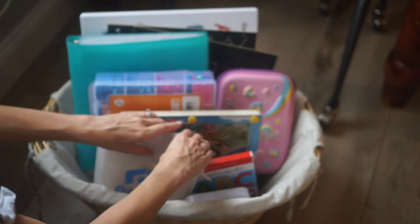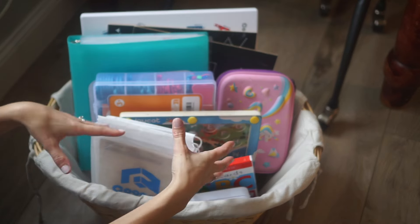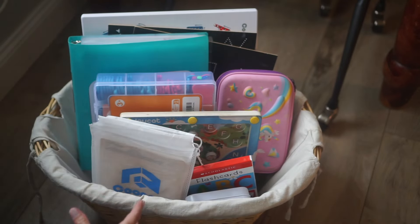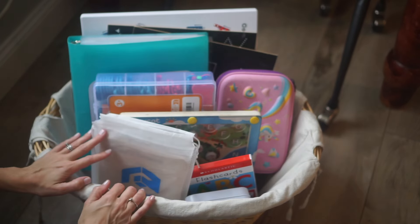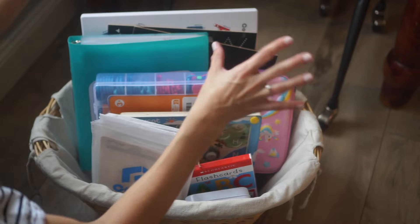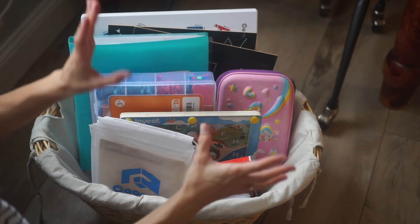As I mentioned at the beginning of the video, these are not things we do every single day. However, by the end of the week everything has been kind of played with and we've gone through it, and then I can switch out the activities for the following week. But a few things do stay in here for the following weeks.